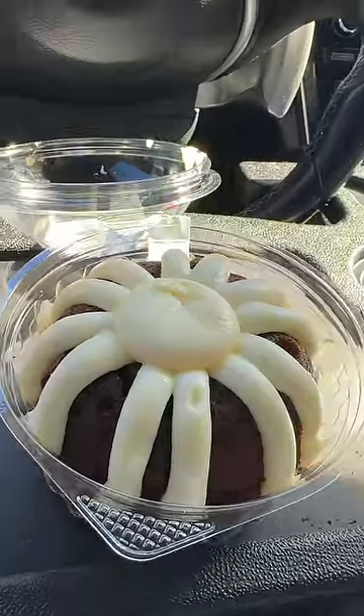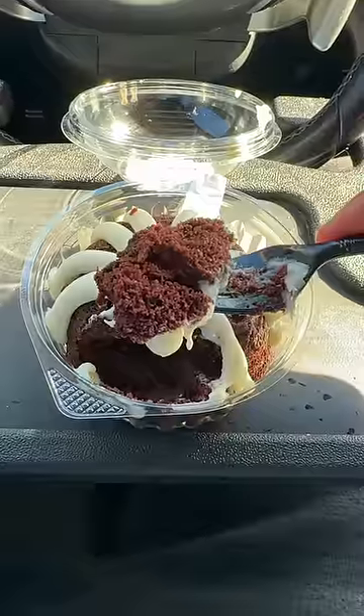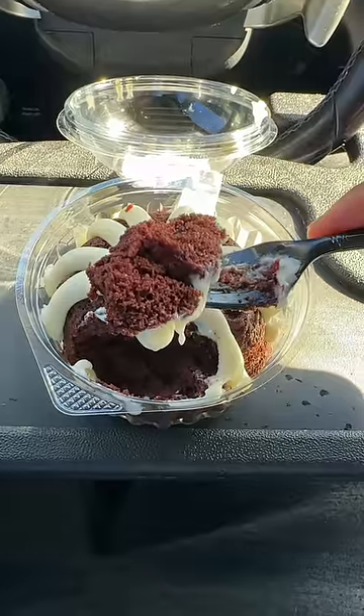This is a chocolate chocolate chip Bundlet. Really chocolatey on the inside, and it's also infused with chocolate chips on the inside as well.